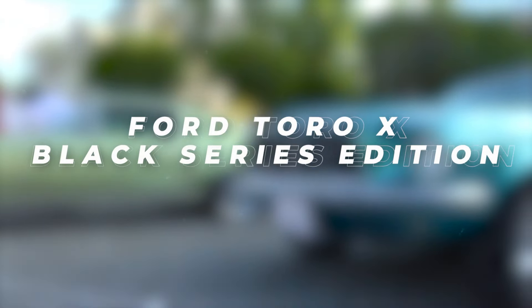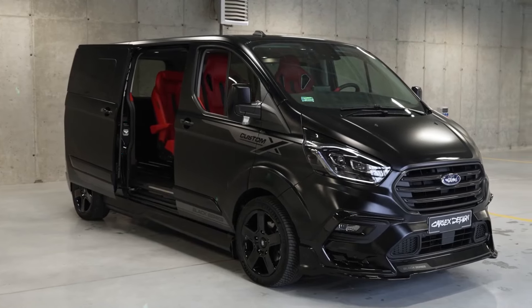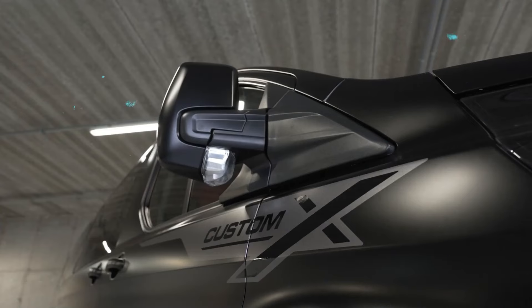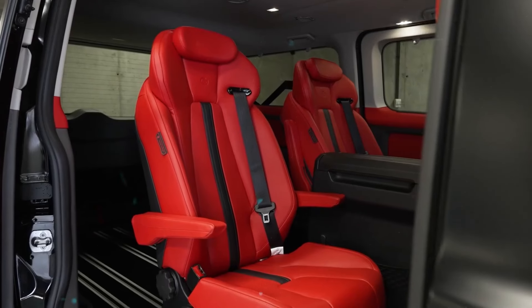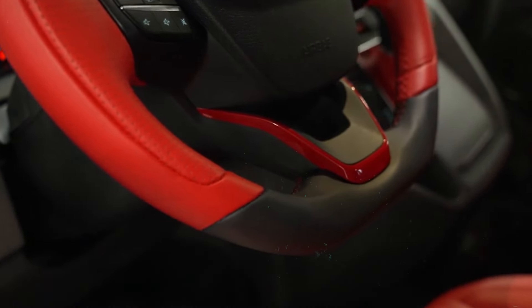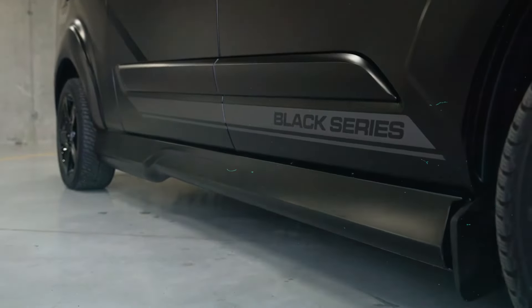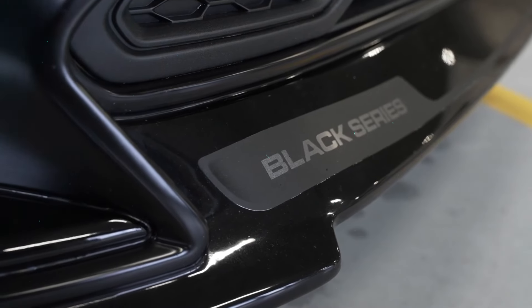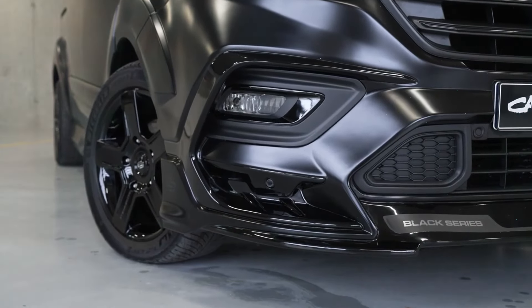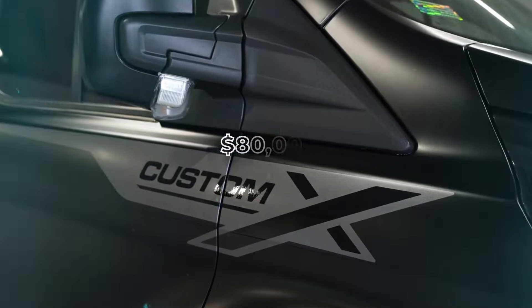Ford Toro X Black Series Edition. Exuding sophistication and versatility, the Ford Toro X Black Series Edition redefines the concept of a minibus. With timer technology and flexible seating capacity for nine passengers, this special edition Toro boasts a sleek body kit, personalized wheels, and a sporty yet opulent cabin. Priced around $80,000, it's a testament to Carlyx Design's commitment to blending style with functionality.